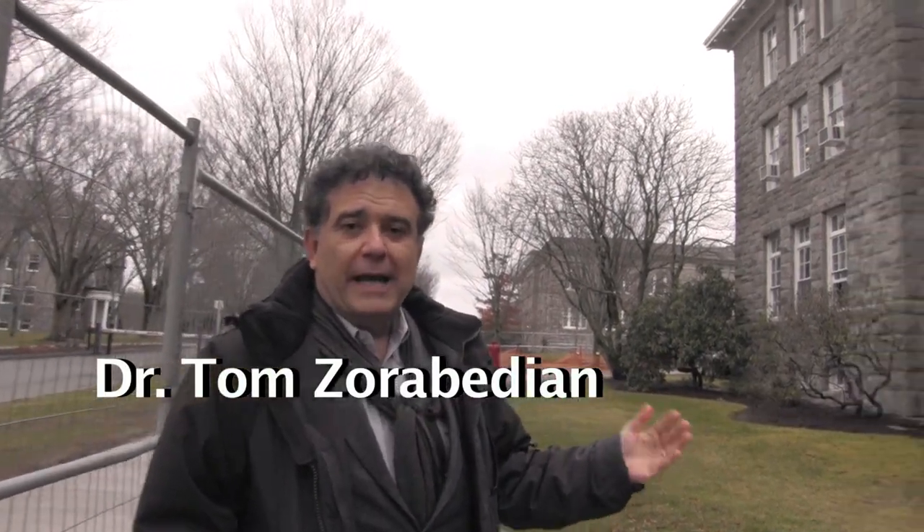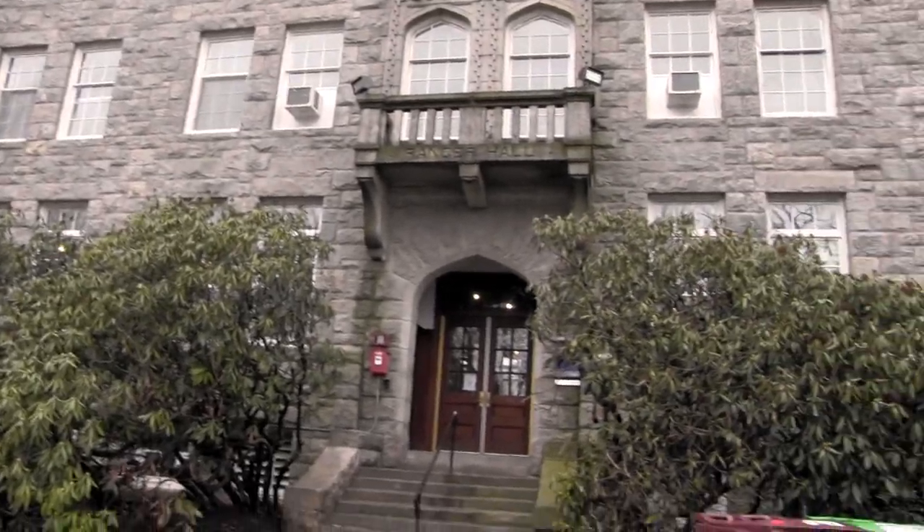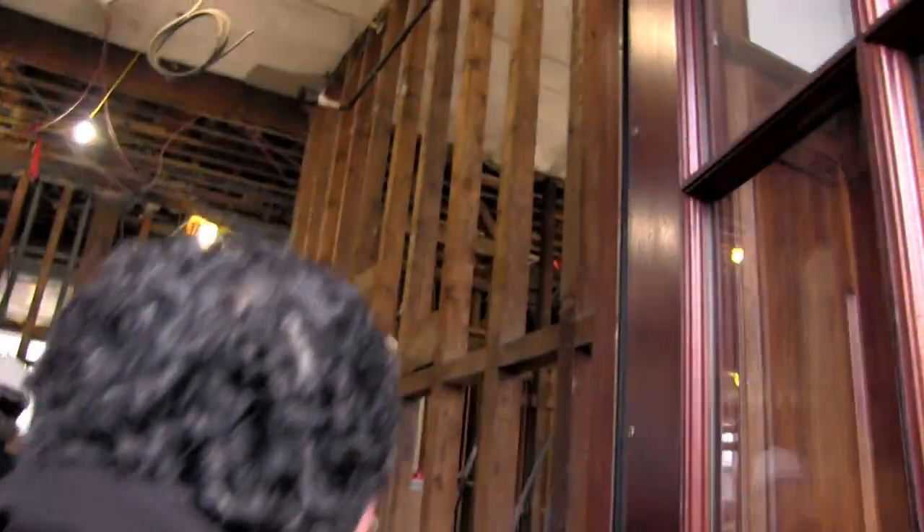We're here in front of Ranger Hall and construction is underway for the new home of the Harrington School of Communication and Media. Construction seems to be going along very well. So let's go inside and take a look.